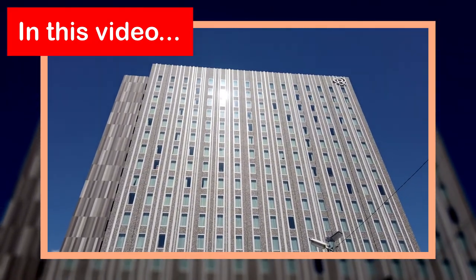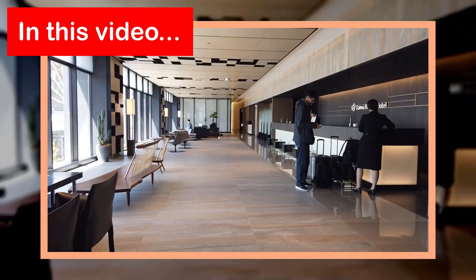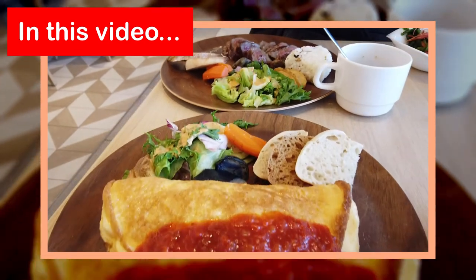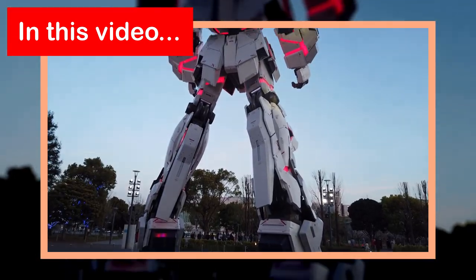In this video, we will go to Odaiba in Tokyo. I will give you a hotel room tour at Daiwa Roynet Hotel, and we'll also check out the Akari Restaurant at the ground floor. We will also roam Diver City Mall.